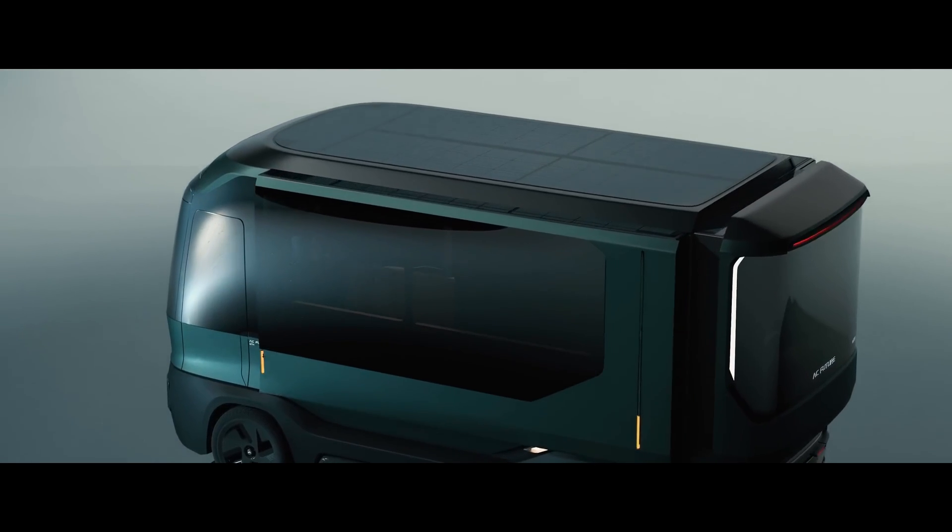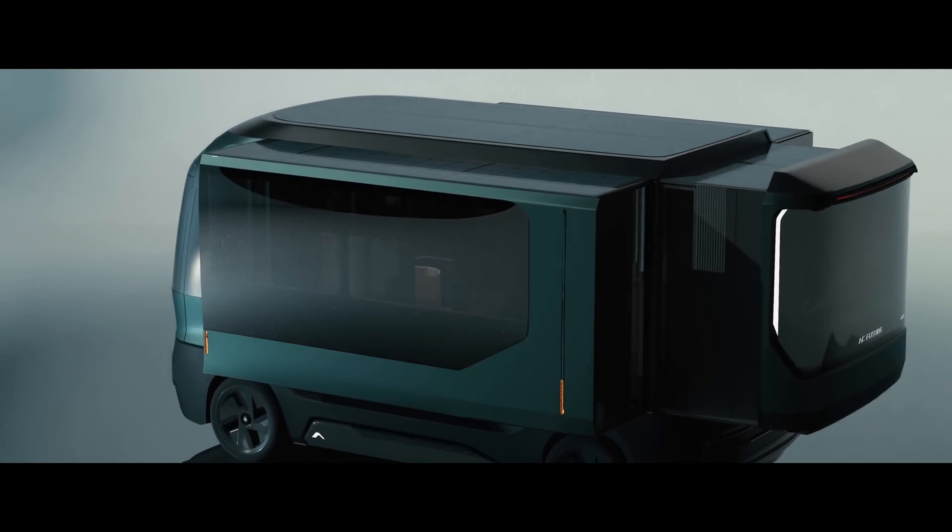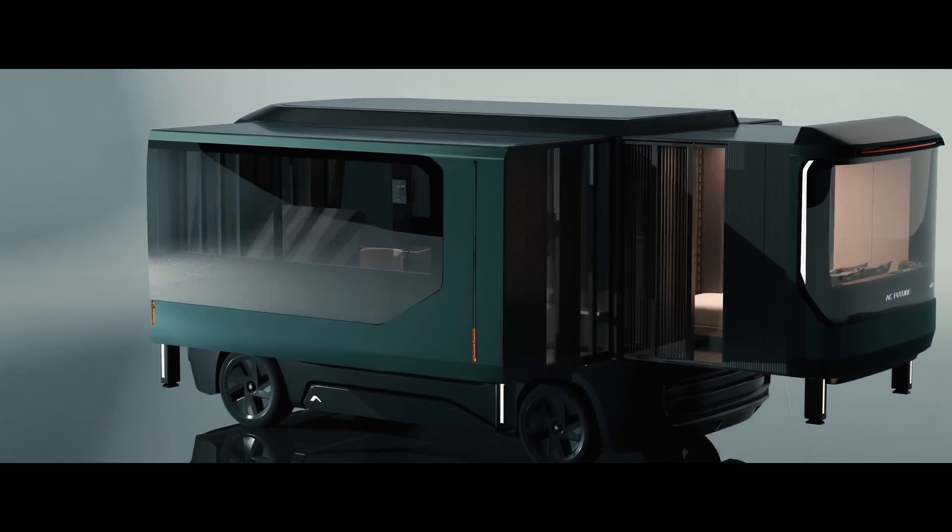Ladies and gentlemen, welcome to Cool Ideas, where we explore the coolest innovations shaping our future.